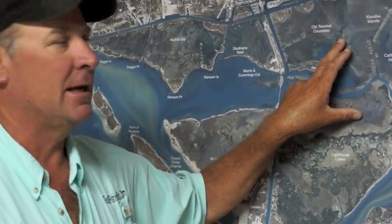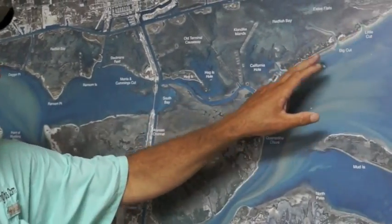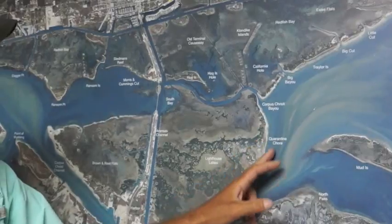Cut pin perch, cut mullet right now. And we've been catching some really nice trout out here in front of Trout Bayou, in front of Trailer Island, and Quarantine Shoreline.